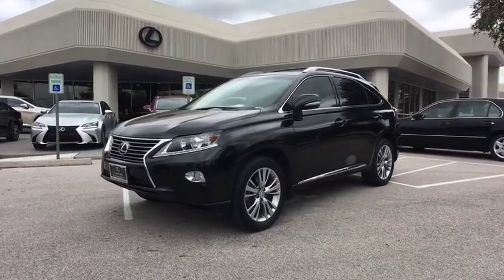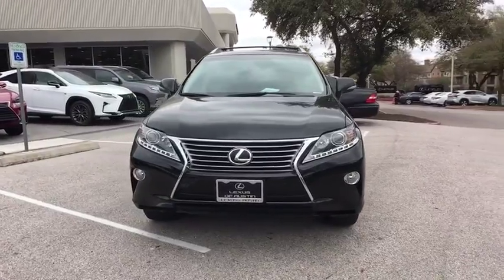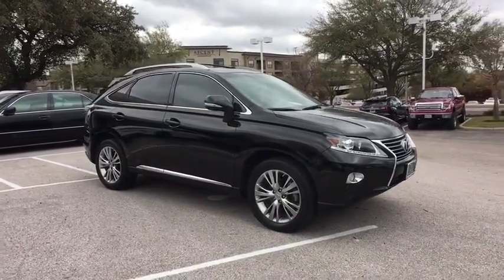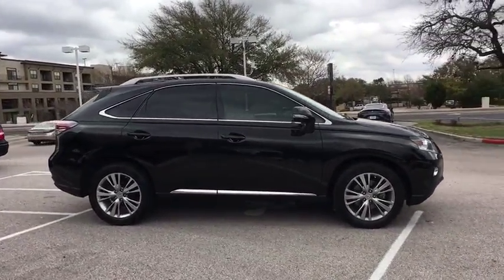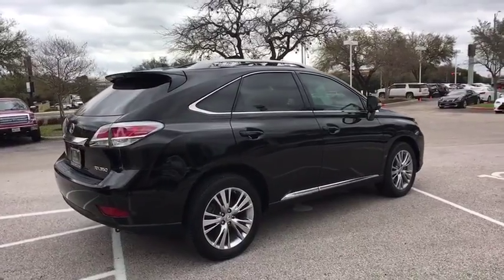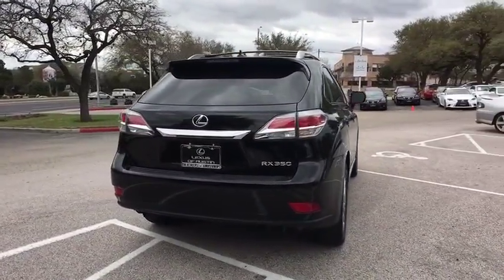The 2013 Lexus RX 350. The RX 350 offers a driver-inspired design and intuitive technology that puts you in total control of your interior. Paired with a spacious cargo area and a powerful V6 engine, the RX 350 continues to offer the best combination of powerful performance and interior luxury in its class. This vehicle has less than 60,000 miles.